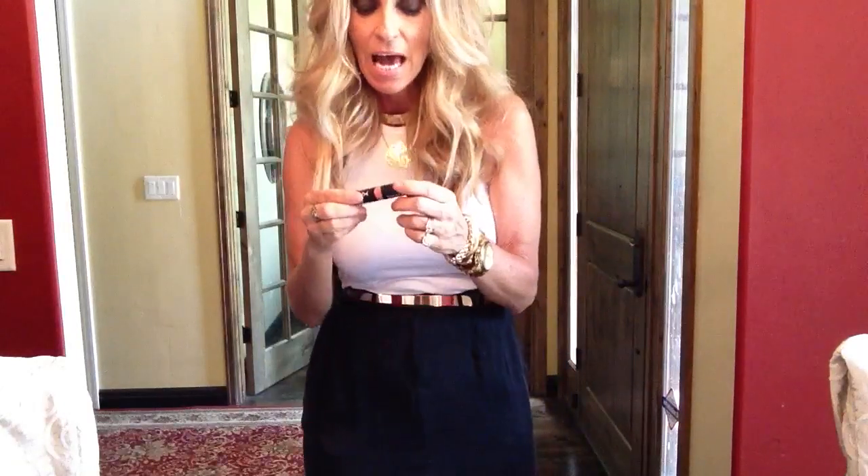On my lips today I'm just wearing a matte lipstick by NYX, and it's called Nude, but it's quite peachy. I think it's very peachy-looking, more than a nude — it's got a lot more color than what I think a nude would be.